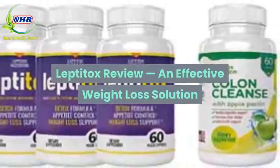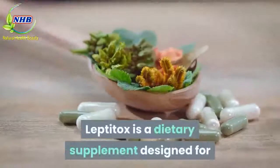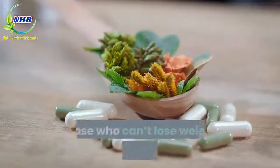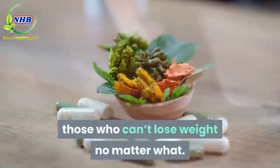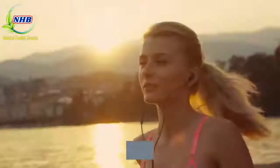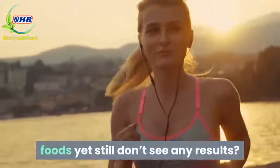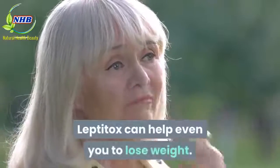Leptitox Review — an effective weight loss solution. Leptitox is a dietary supplement designed for those who can't lose weight no matter what. Have you been religiously following your trainer's advice — exercising daily, indulging in no junk foods — yet still don't see any results? Leptitox can help even you to lose weight.